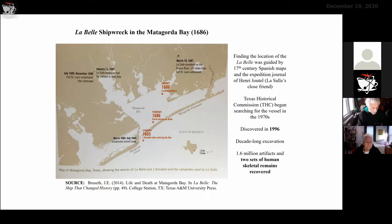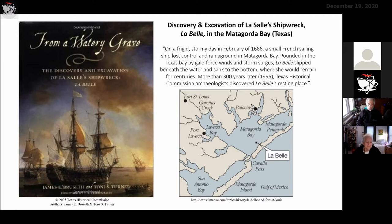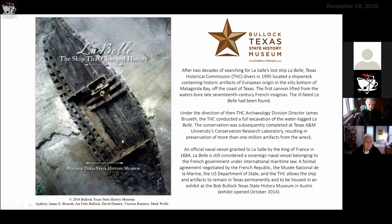To give you perspective on location: that red dot on the Texas map is about where the Matagorda Bay is, on the Gulf Coast of Texas. Several books have been written about this expedition and about the search for, discovery of, and excavation of the shipwreck. This is a screenshot of one book written by the Texas Historical Commission's archaeological team, and another book, 'The LaBelle: The Ship That Changed History,' which includes a photograph of what remained of LaBelle on the ocean bottom.